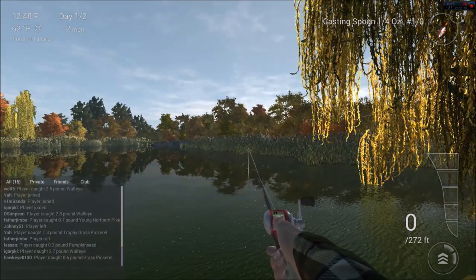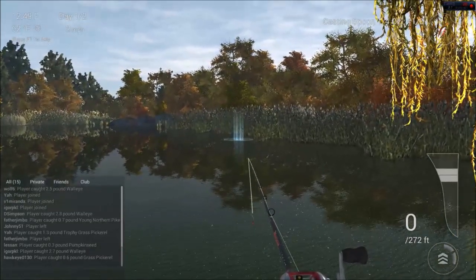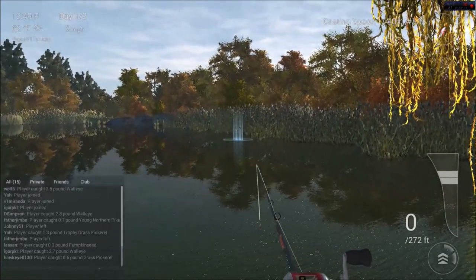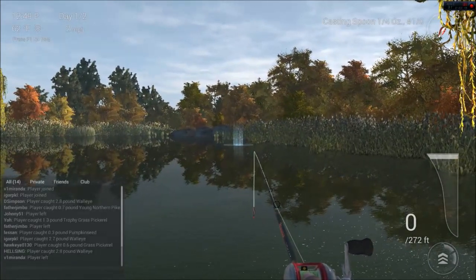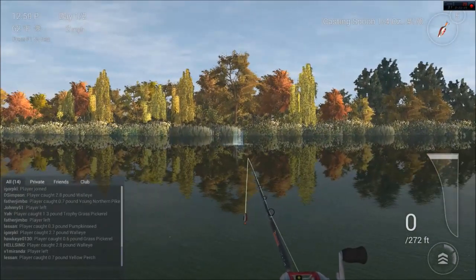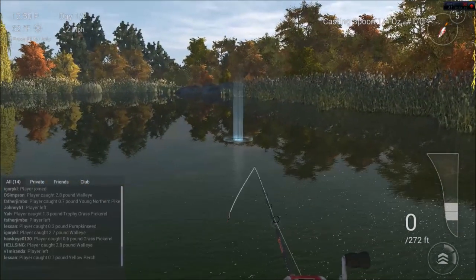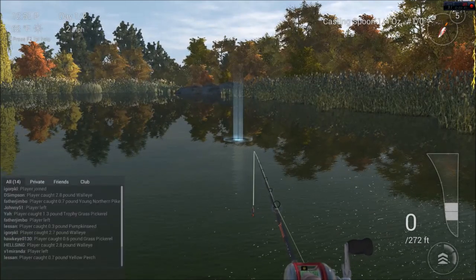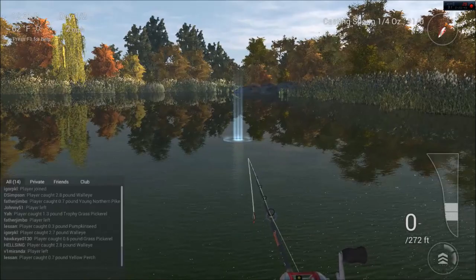I hope you enjoyed that episode. Remember, if you're fishing Emerald Lake, remember this area right over here. There's lily pads or grass right there — that's where the smaller pike are. Right back here is where the bigger ones are. And myself as well as Delacaba have shown you this area over here for walleye. Please share, comment, like, and subscribe. I will see you next time. Bye-bye.